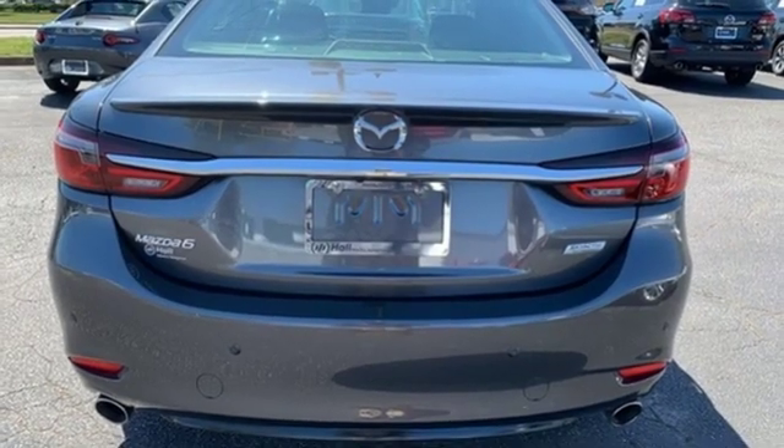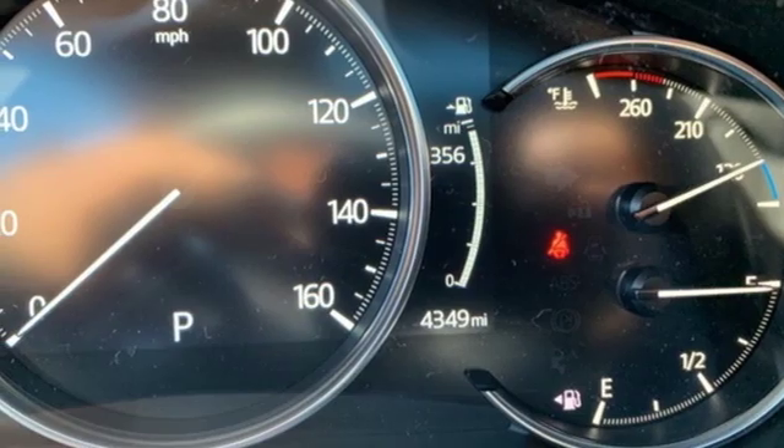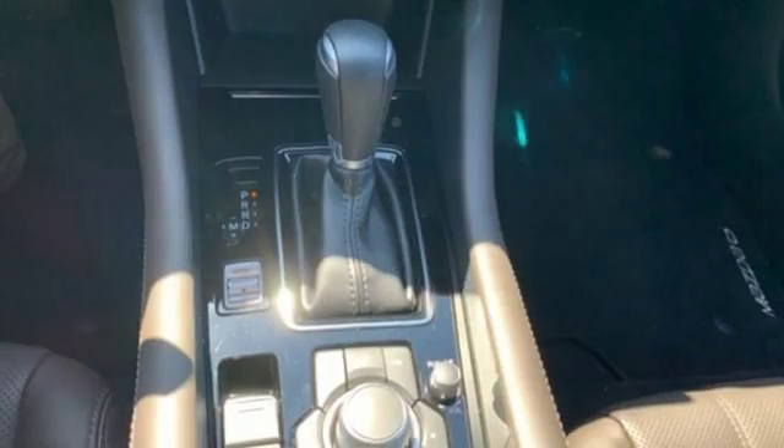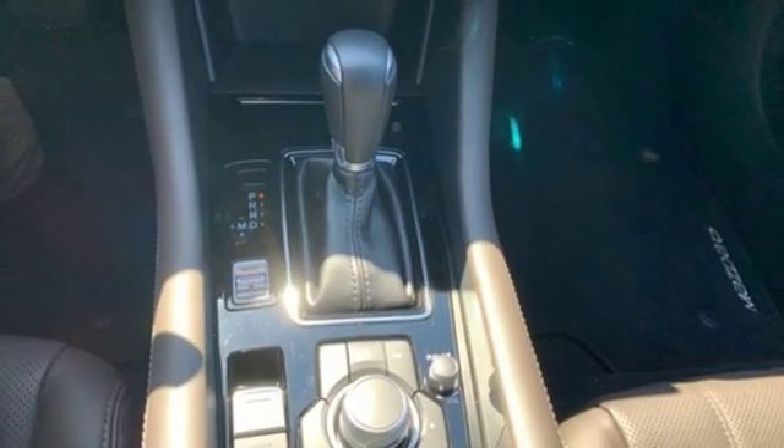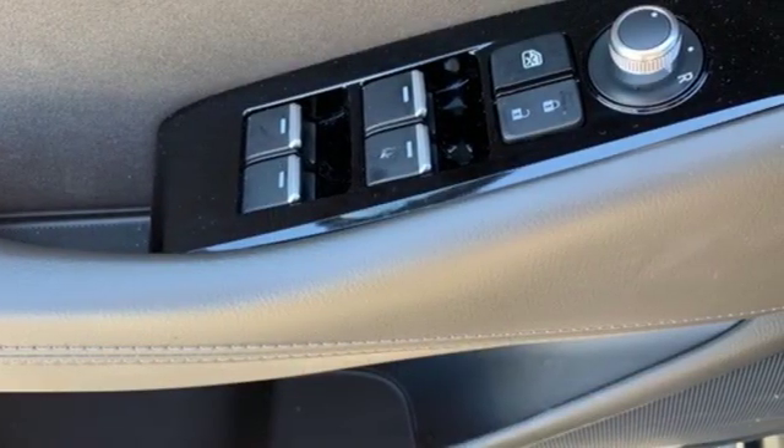Doors and push button start proximity key, heated steering wheel, intercooled turbo inline four-cylinder engine, power sliding and tilting sunroof, gas pressurized shocks, and heated and ventilated leather sports seats.